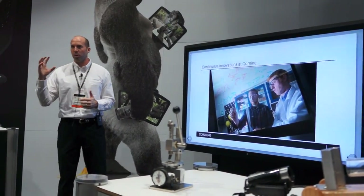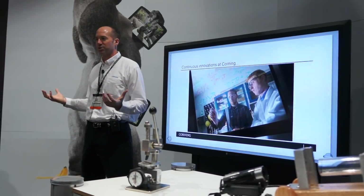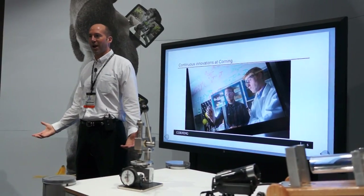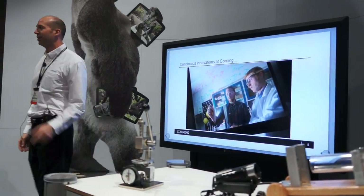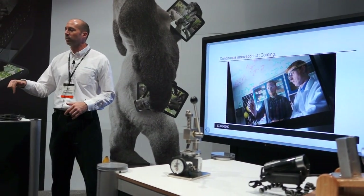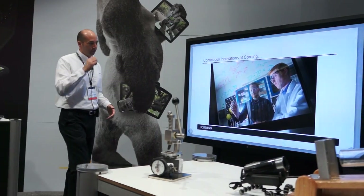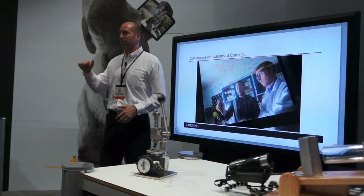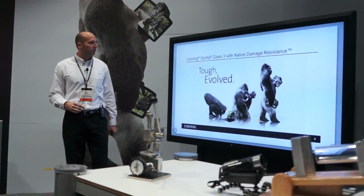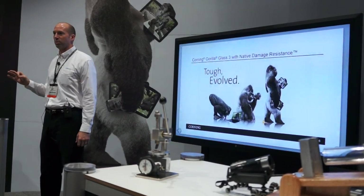One big theme that kept coming back as we listened to consumers was scratch resistance. From a very young age, it's pretty unanimous — we hate scratches. You hate it in your sunglasses, your car door, your phone, your tablet. If there was something we could do to help with that, why wouldn't we? Corning doesn't like to solve easy problems — we only take tough problems and above. We took all our scientists and said, 'What can we do to change things?' And that's where Gorilla Glass 3 with native damage resistance was born.